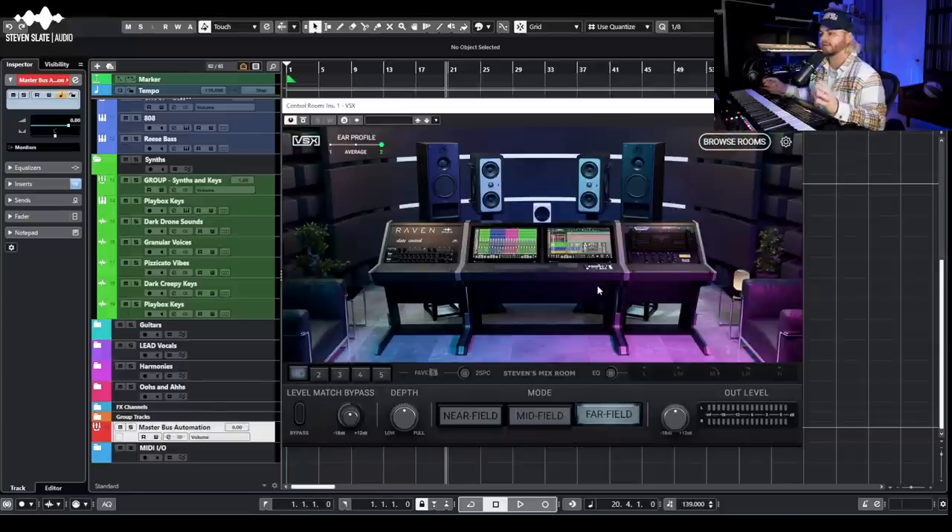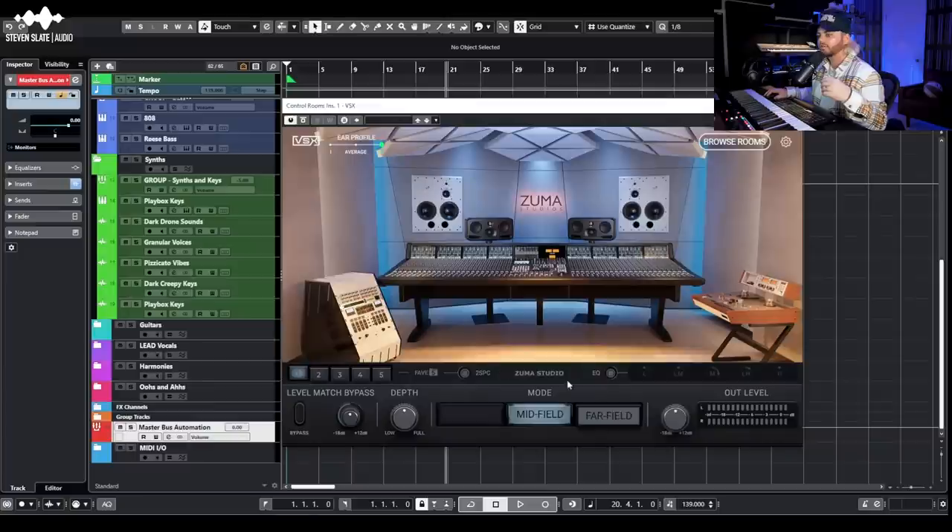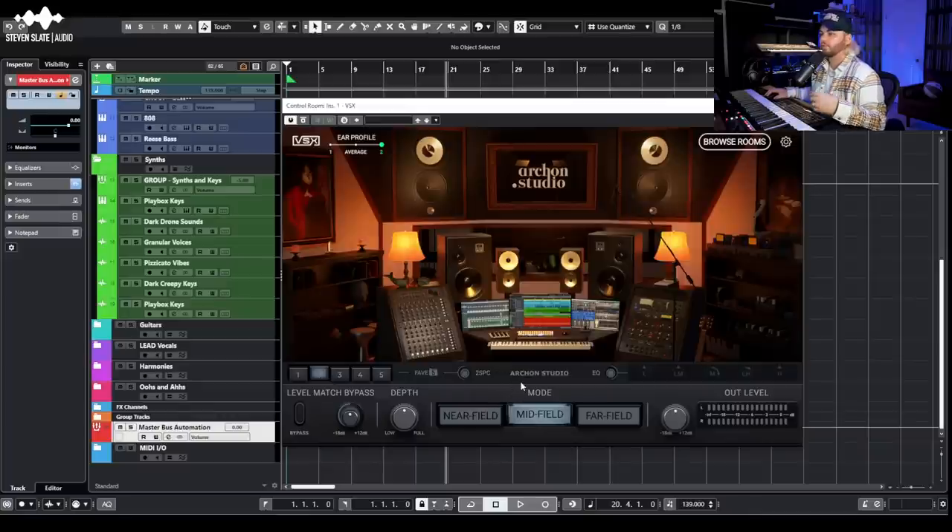One of my favorite things about VSX is that once I find a room I really like, I can flip between speaker options. In near field it goes to a mono Auratone; midfield goes to what looks like Barefoot MicroMains; far field looks like a PMC. That dramatically impacts how things sound. For heavy low end I'll check far fields; for mids in a rock or acoustic pop song I always find midfield really helps me dial in and avoid mud or aggressive high mids.